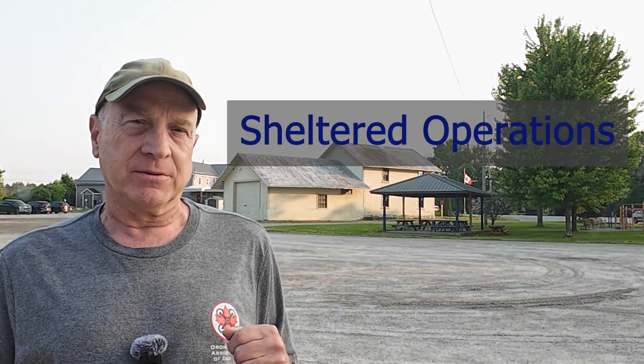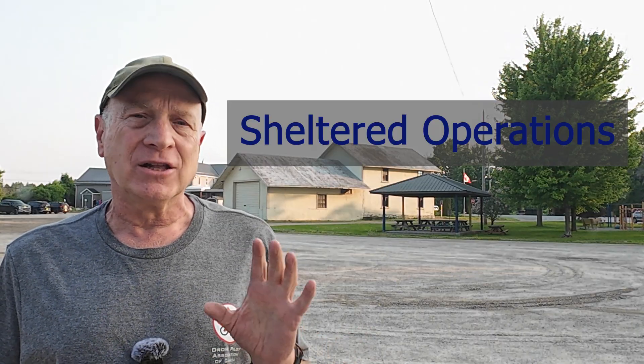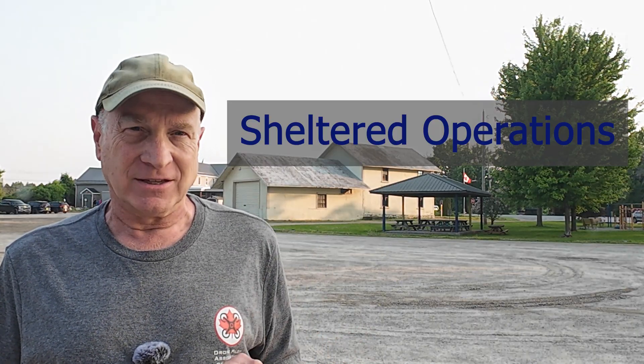Hi, I'm Don from Don Drones On. A new regulatory capability for advanced drone pilots in Canada is called Sheltered Operations. In this video, I'll discuss how it works and actually give you a demo, including some key tips for success.